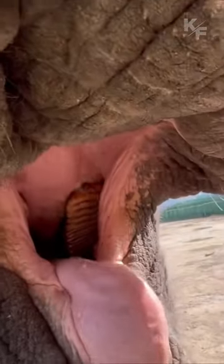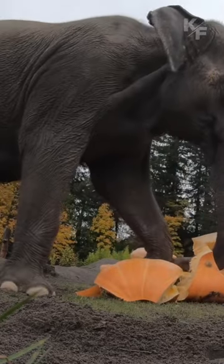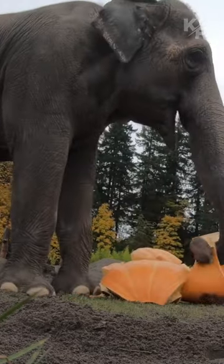Dental problems, such as worn-out teeth or tooth decay, can significantly impact an elephant's ability to eat and survive in the wild.